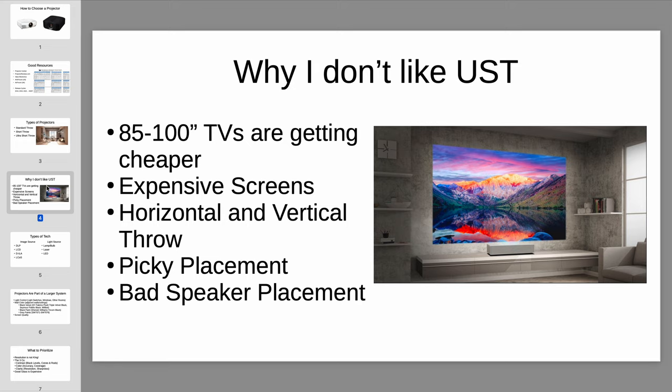It used to be that TVs couldn't get very large, but 85-inch to 100-inch TVs are getting a lot cheaper very quickly. You can get a decent 85-inch TV starting around $2,000 for something like a Sony X90L or TCL QM8, and some OLEDs starting around $3,500. For 100-inch TVs, they're getting down to about five grand now. TVs are getting bigger and cheaper all the time. For people who really wanted a big TV, now that you can actually get big TVs, you may not need to compromise with projection.